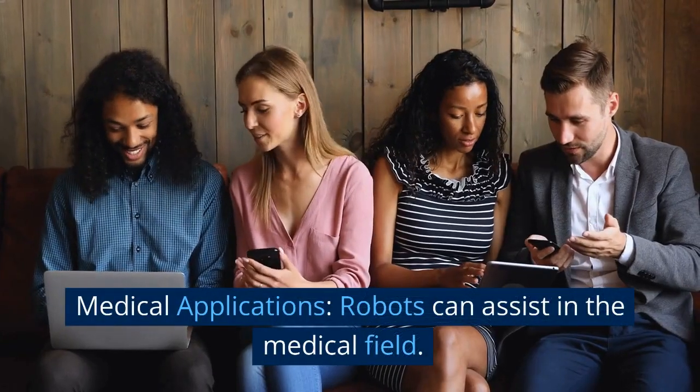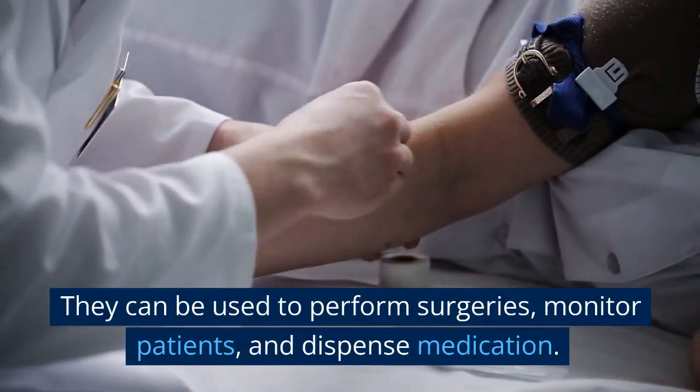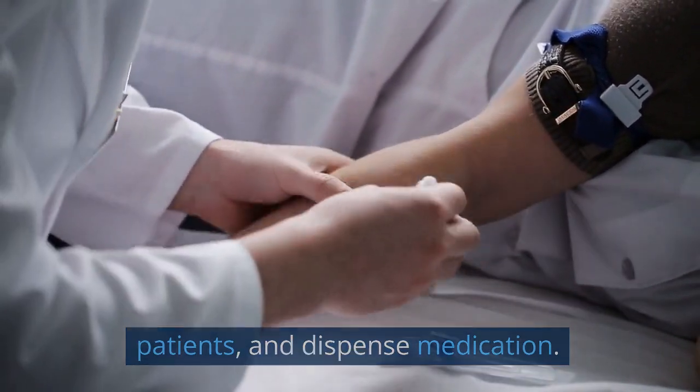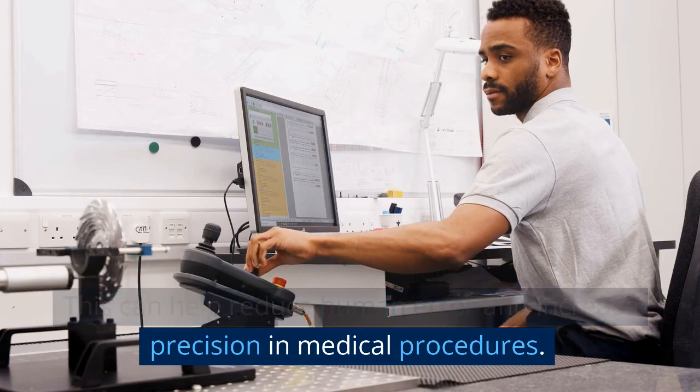Medical applications. Robots can assist in the medical field. They can be used to perform surgeries, monitor patients, and dispense medication. This can help reduce human error and increase precision in medical procedures.